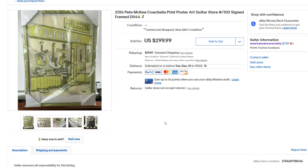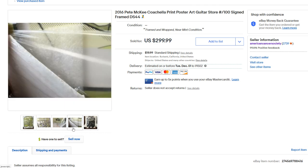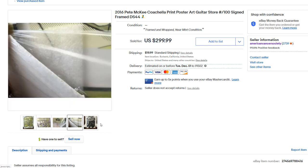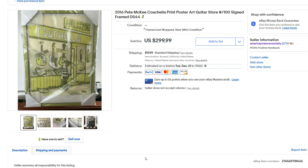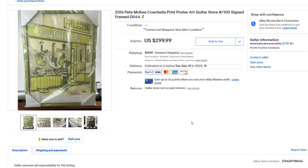Next up, we have this 2016 Pete McKee Coachella signed print. I didn't want to take it out of the plastic — it was so nicely packaged. I was very surprised how much this sold for. I used the high-low theory: price high and you can always bring the price down; price too low and it sells instantly and you don't know if you could have gotten more. There were no copies of this anywhere online and it was priced around $100 originally, so I listed it at $299. After a few days, it sold for exactly that. Could we have gotten more? We'll never know. Shipping this was quite interesting — I have a video on shipping art if you want to search for it. It shipped in a TV box, which was pretty funny.